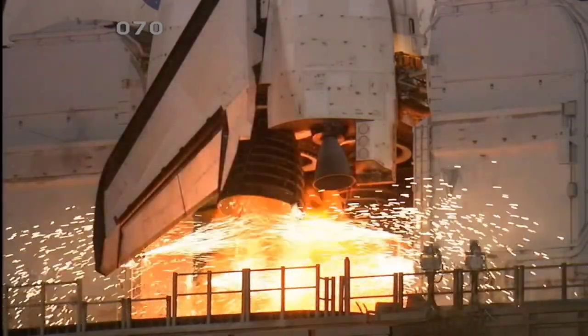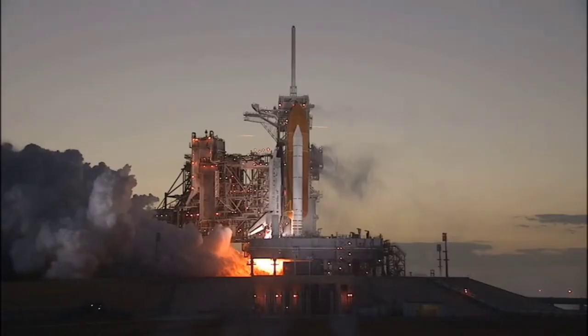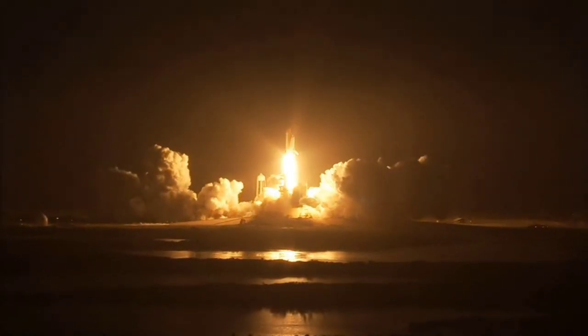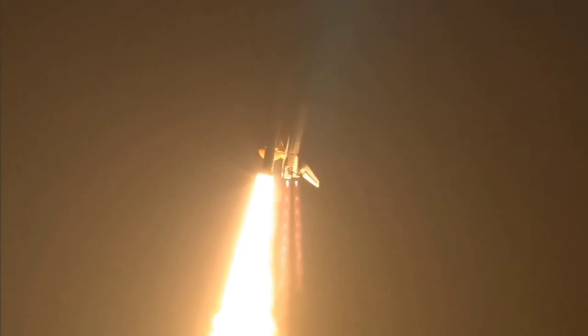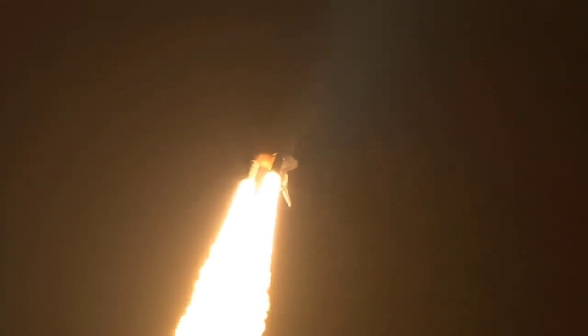10, 6, 5, 4, 3, 2, 1, and booster ignition and liftoff of Space Shuttle Discovery, taking the space station to full power for full science. This is Mission Control Houston. Discovery roll program. Roger roll, Discovery. Discovery's roll maneuver is complete. It is now in a heads-down position on track for its flight to the International Space Station.